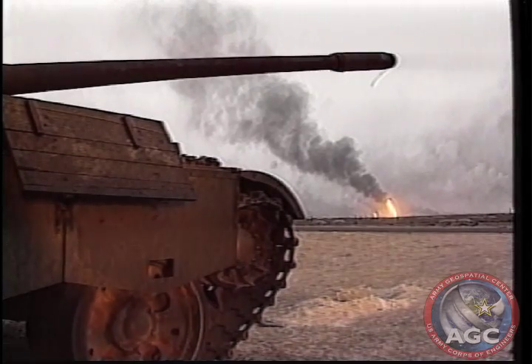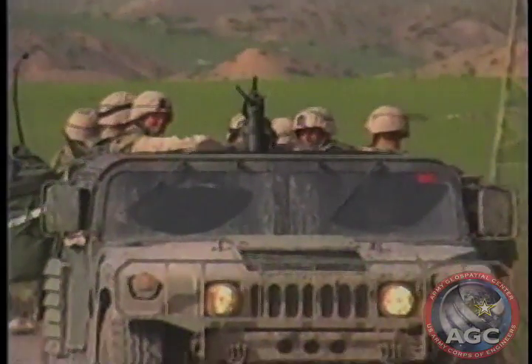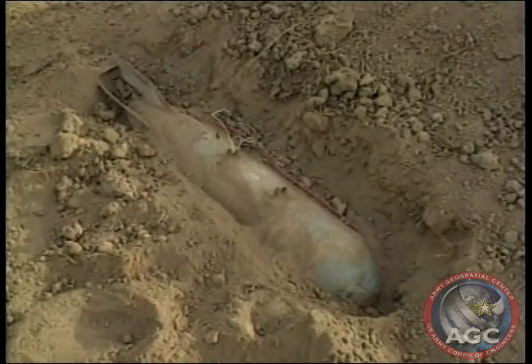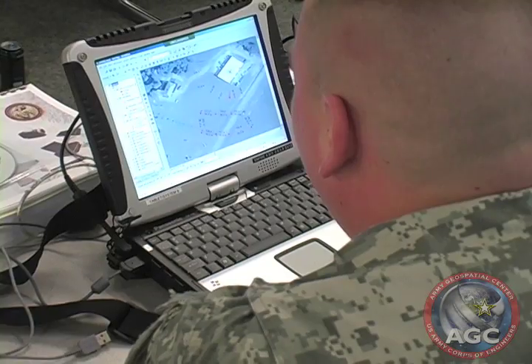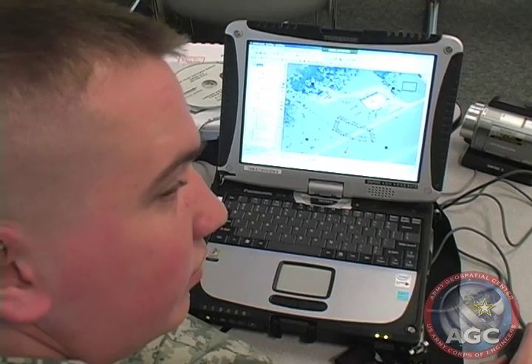The current N-FIRE design enables the soldier to quickly capture and store digital information on roads, bridges, and route reconnaissance. Soldiers collect information by filling in the fields of a graphic user interface, or GUI, designed to ensure all relevant information is gathered.